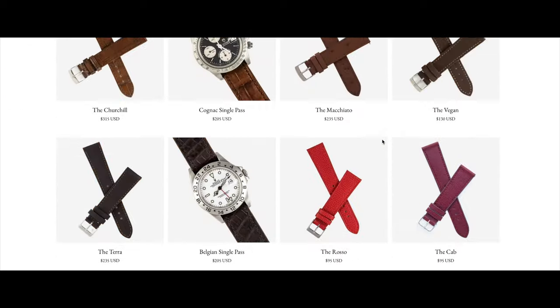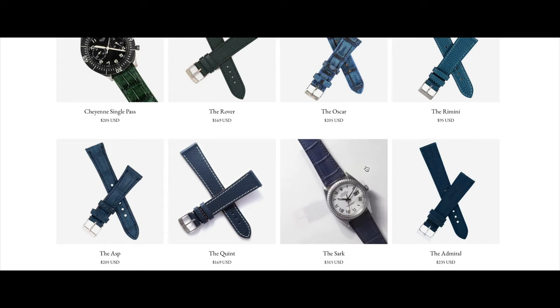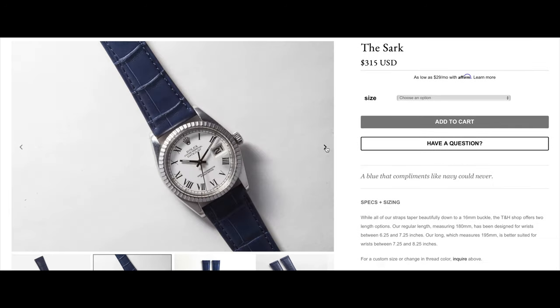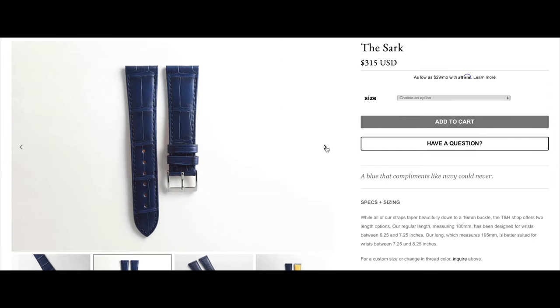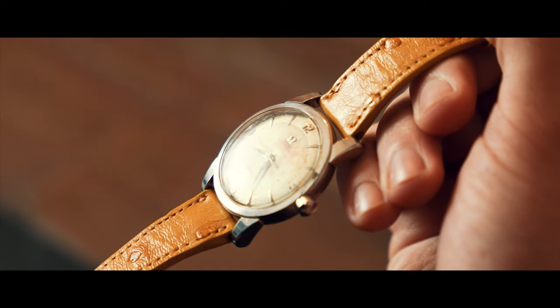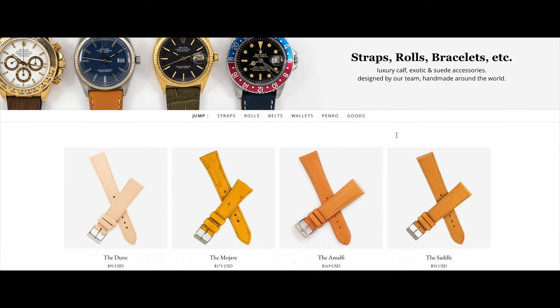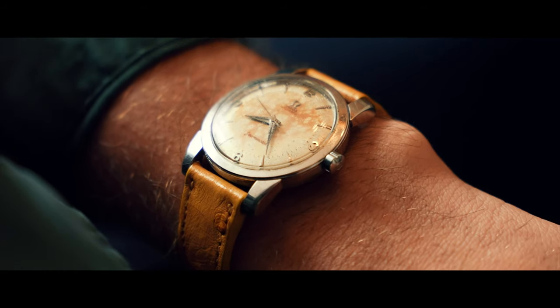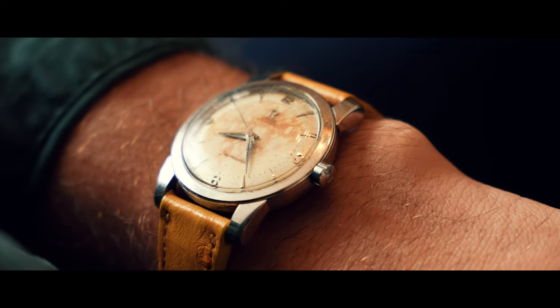Straps, as many of you should know, bring a whole world of potential to mix up your watch collection. They breathe new life into watches, help you pull out different colors, and give them new personality. Straps can be very addictive — I know people with two watches and ten straps. That's why they've become such a part of the Theo and Harris culture and identity.